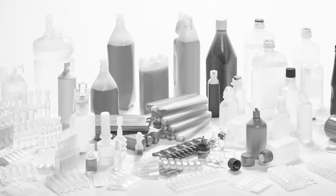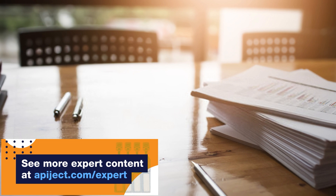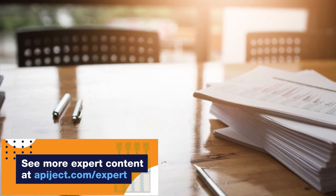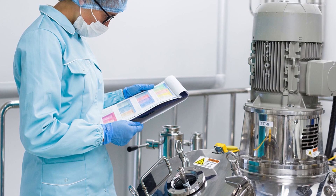Certain factors will require consultation with your regulatory specialists and the relevant regulatory authorities. These factors may include regulatory filing, stability durations, conditions, and required reporting.